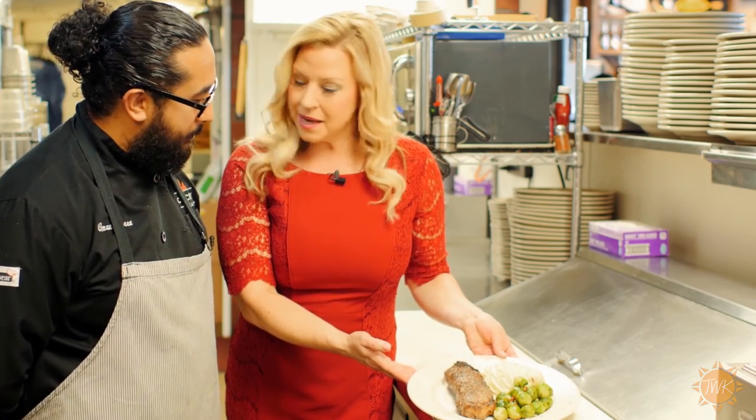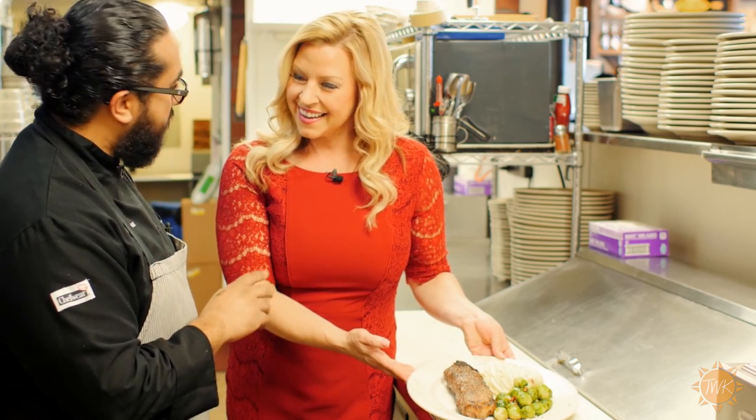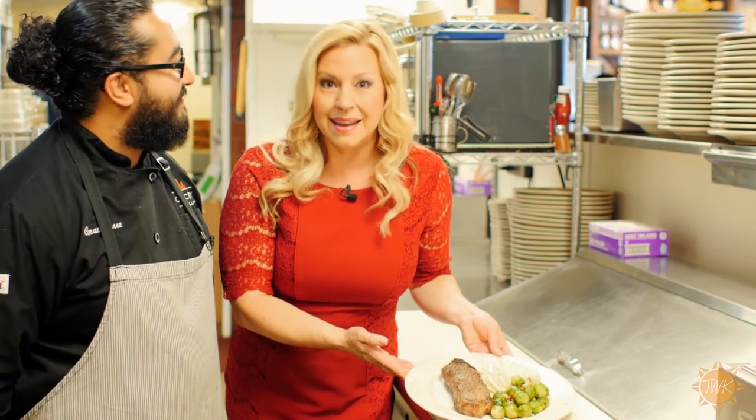We've got a little bit of bacon on these Brussels sprouts? Yes, Brussels sprouts have bacon, shallots, a little bit of garlic, butter, and chicken. You can never go wrong with putting bacon on anything. You know, I'm a Texas girl. I grew up in Fort Worth, so I love my beef.